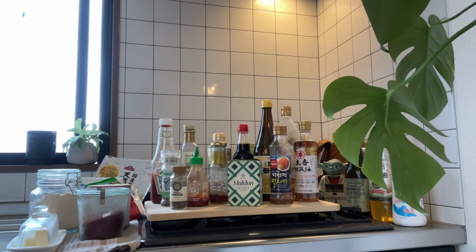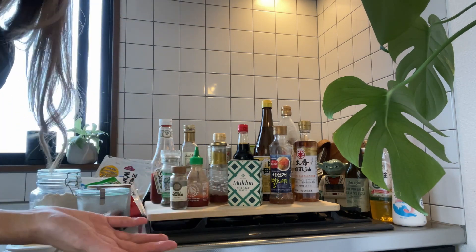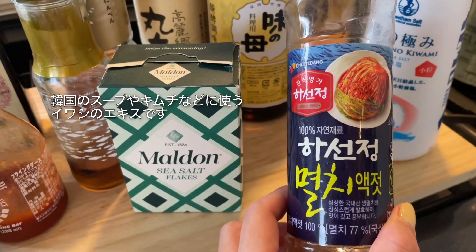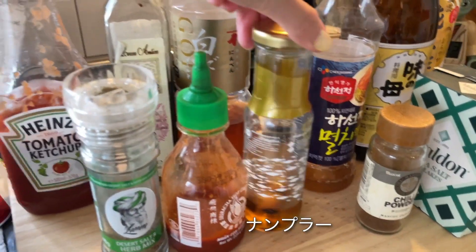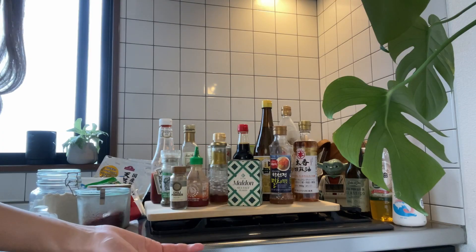私、料理が上手というわけでもないんですが、いつも口にするものなので、添加物が入っている調味料は選ばないようにしています。それが一番こだわっているところかなと思います。あとは、他国の料理には他国の調味料を使いたいというのも私の中にあります。代用できるものはもちろん代用しているんですけど、手に入りやすいような調味料は、やはりそうしています。